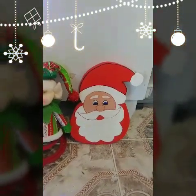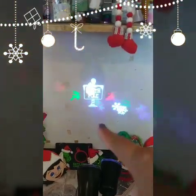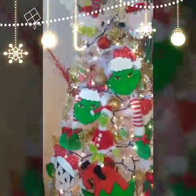As you can see, I have this Santa, the Grinch, and the elves — they are all made from foam. I also have my projectors right there, as you can see. I really love it. I love Christmas; me and my kids really enjoy it.